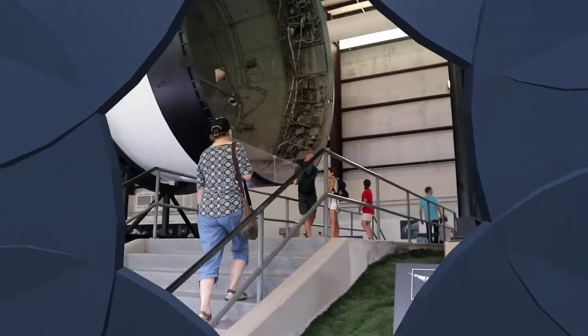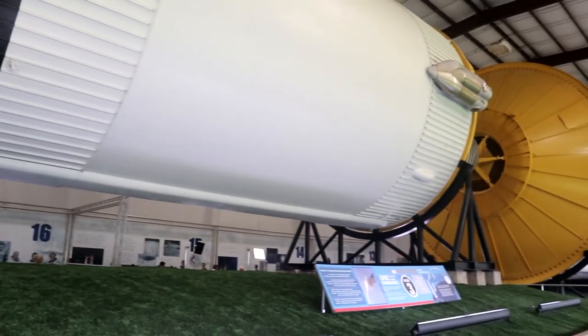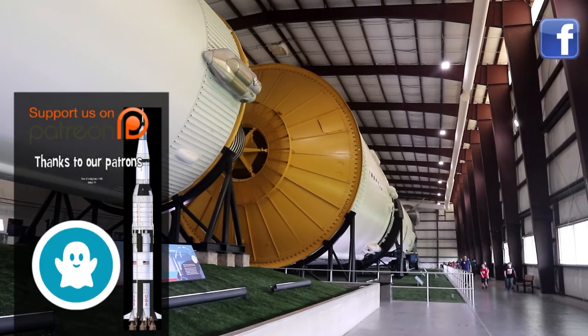A picture of our visit wasn't required but we added one anyway. Keep watching — there's more caches to be found. Where will geocaching take you?